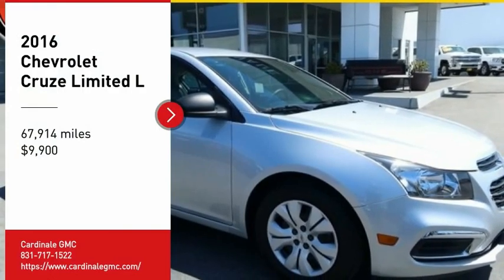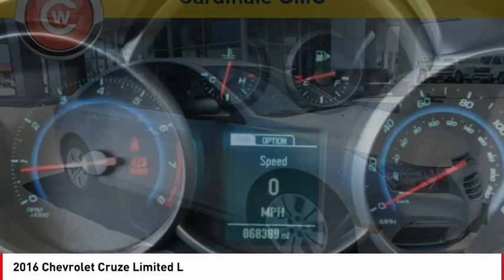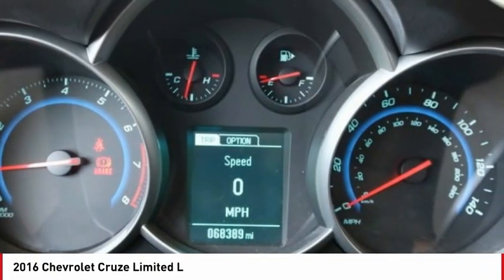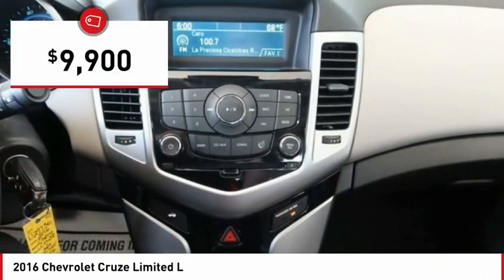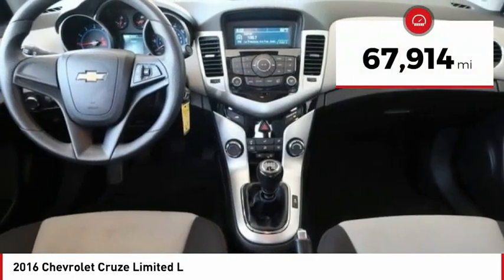We are pleased to show you the 2016 Cruze. The Cruze blueprint calls for more than you'd expect and is priced below $10,000. This vehicle has less than 70,000 miles.